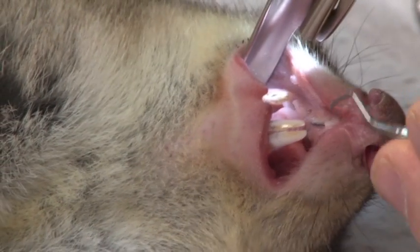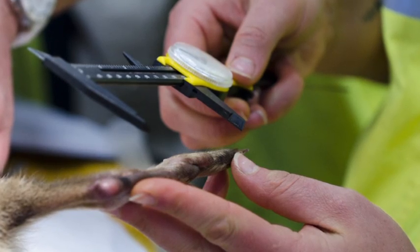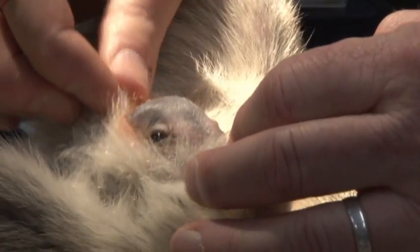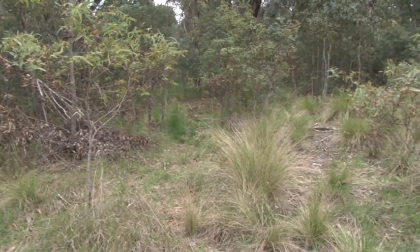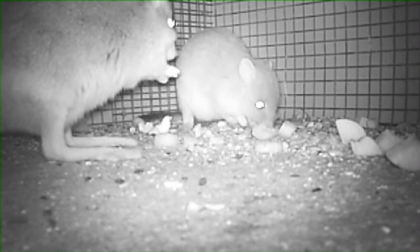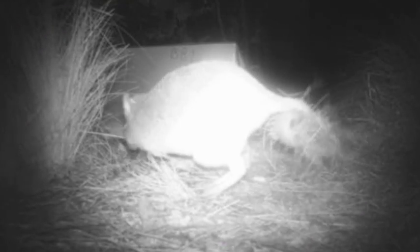On arrival at Tidbinbilla, all of the bettongs had full health checks at the veterinary centre and were treated for any parasites or health problems. Vital statistics and measurements were recorded for each bettong. Once they sufficiently recovered from their travels, they were released into secure quarantine enclosures at dusk. Cameras in the feeders showed they were feeding within 15 minutes of release. Some bettongs have also been seen collecting nesting material — all excellent signs for their future in the ACT.